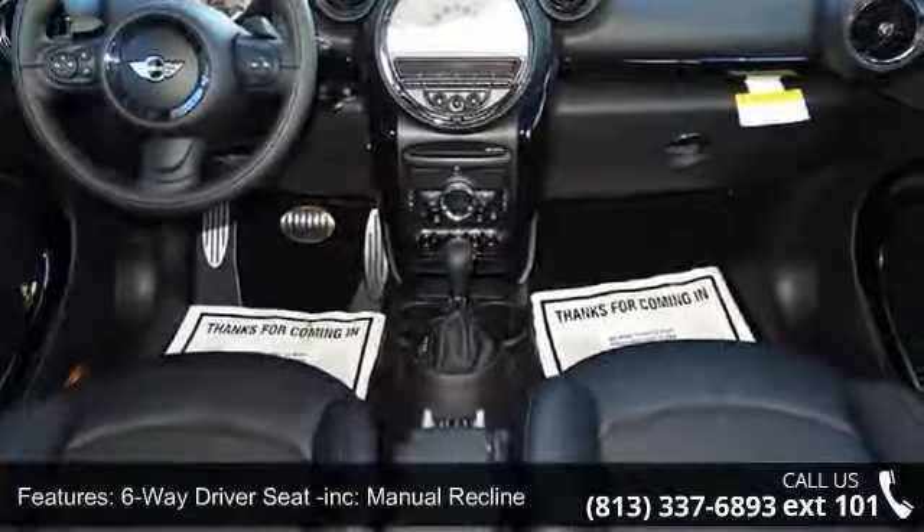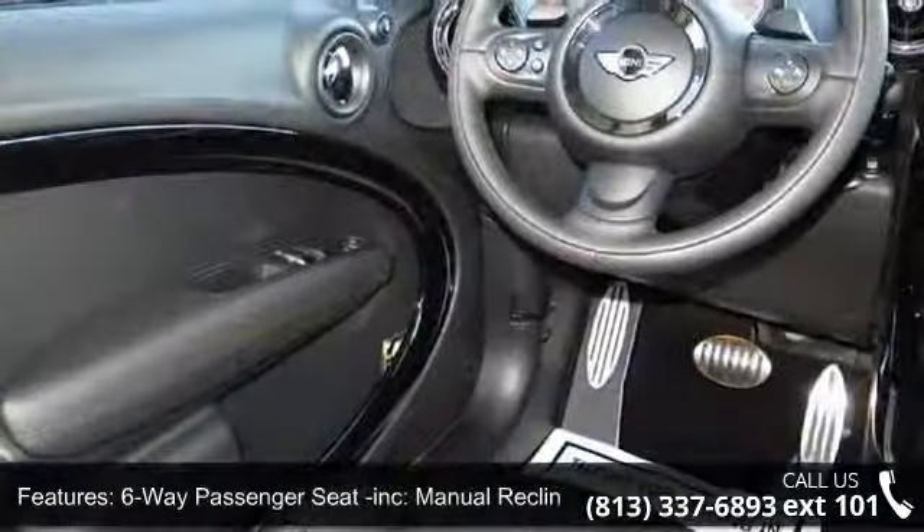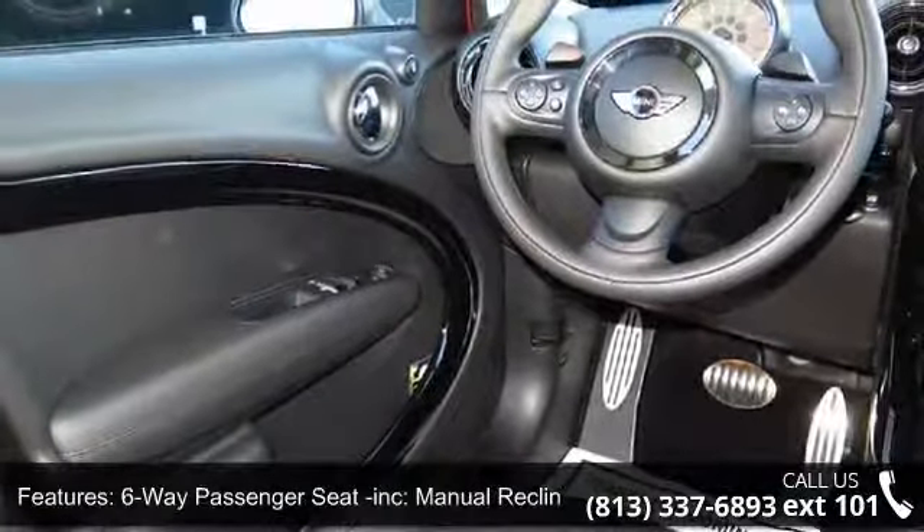Additional features include air filtration, analog display, ashtray, automatic air conditioning, and cargo area concealed storage.